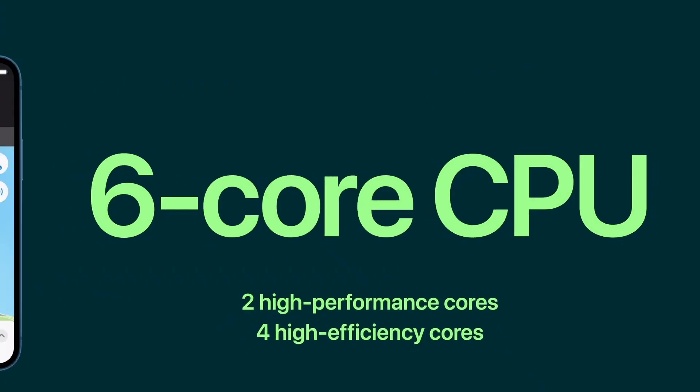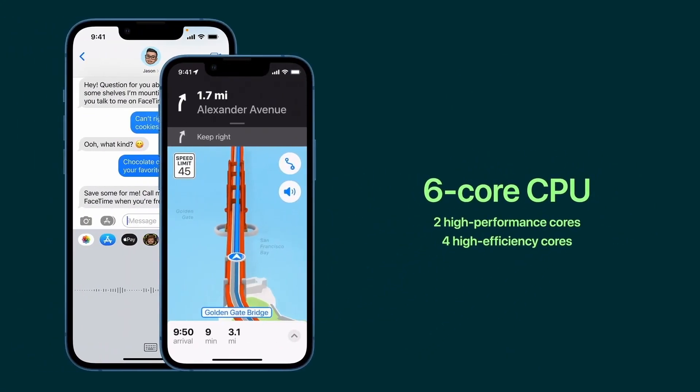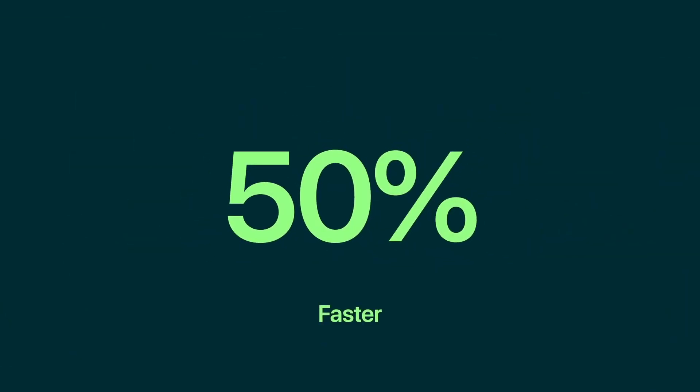We've increased the performance of our CPU's dedicated machine learning accelerators that power experiences such as advanced text-to-speech in Siri and on-device processing of directions in Maps. It's the fastest CPU in any smartphone, up to 50% faster than the leading competition.